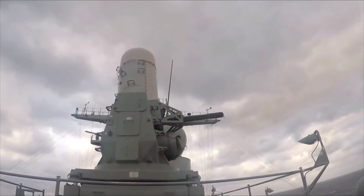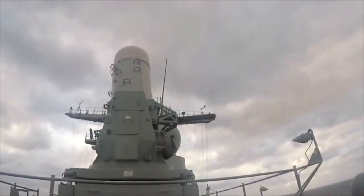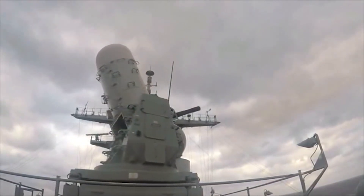The Gatling gun system also incorporates sophisticated software algorithms that help it optimize its performance. This includes systems that can automatically adjust the gun's aim and fire rate based on environmental factors such as wind speed, target distance, and sea state.